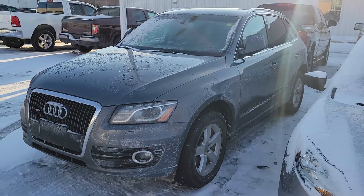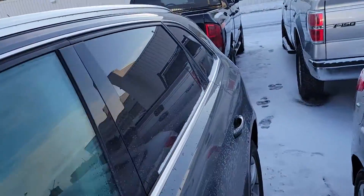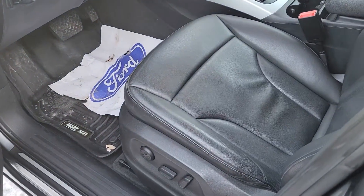It is a grey colour, so it's dirty grey right now. It's got a full sunroof. Leather seats inside — black leather.